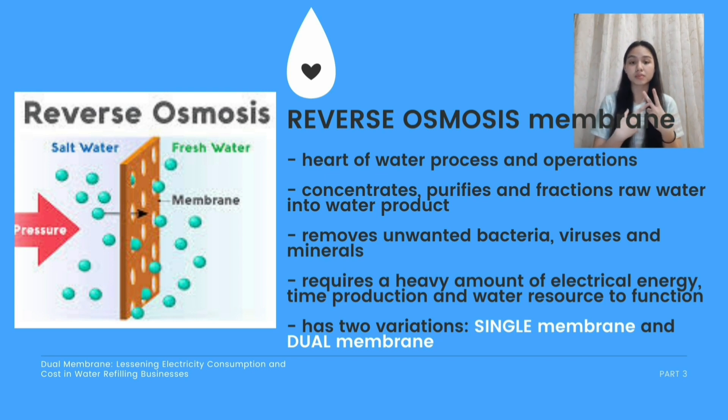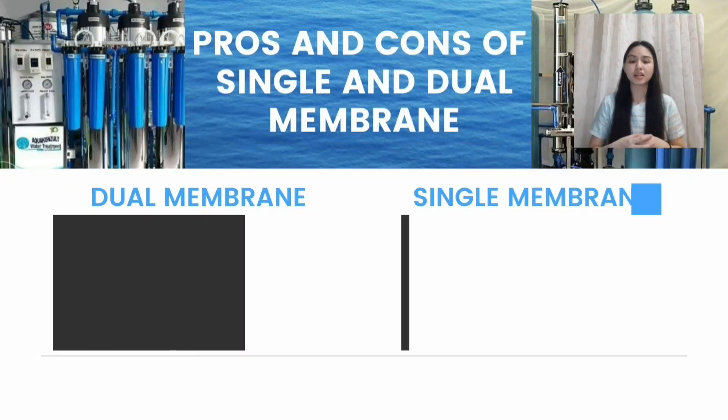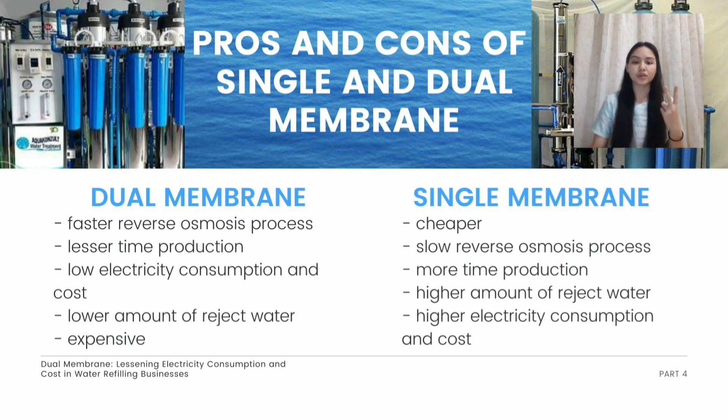In order to know which one is more sustainable to use, we need to compare the two. Focusing on the dual membrane, it has a two-part process. For instance, we have 100% raw water. This raw water goes through the first part of its process, separating 50% to 60% reject water and producing 30% to 40% water product. This reject water is further reused and filtrated in a second part of the process, which leaves roughly 10% to 20% reject water. With that, we are maximizing the use of raw water, producing a high amount of water product, conserving water, lessening time production, and lowering electricity consumption and cost.